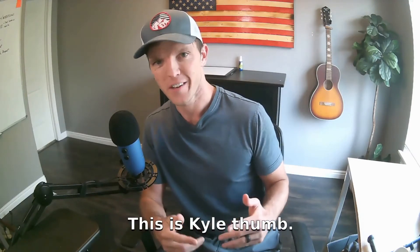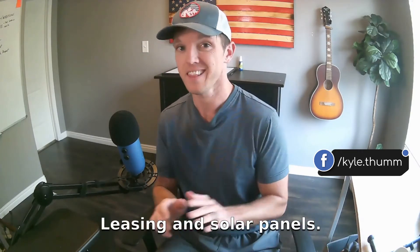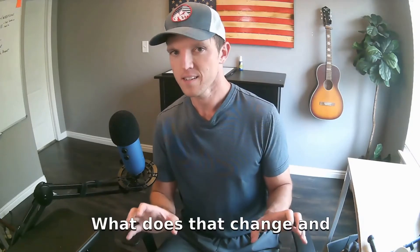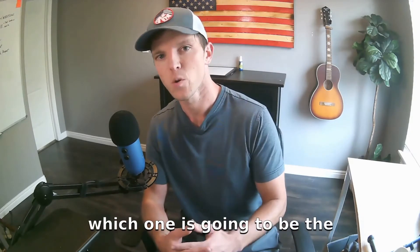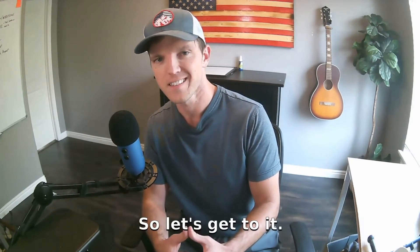What's up everybody, this is Kyle Thumb, the solar guy, your solar guy, and today what we're talking about is buying solar panels versus leasing solar panels. What's the difference? What does that change? And which one is going to be the preferred option for you in your situation? So let's get to it.